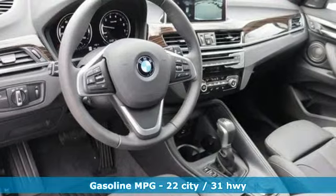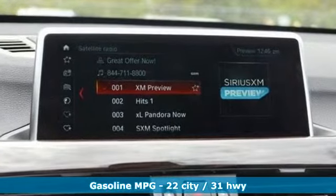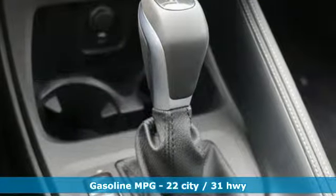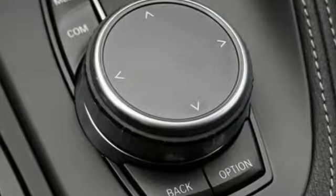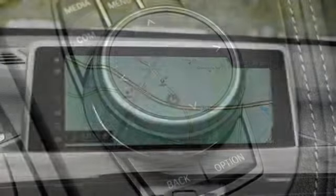A great vehicle is comprised of great features like these: intercooled turbo inline 4-cylinder engine, gas pressurized shocks, integrated navigation system with voice activation, power heated mirrors, and dual zone climate control.